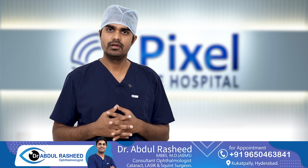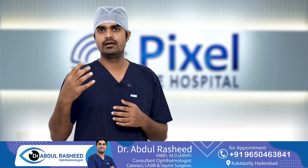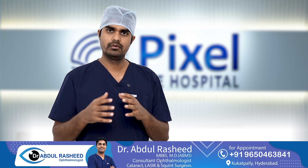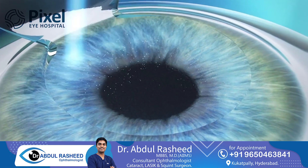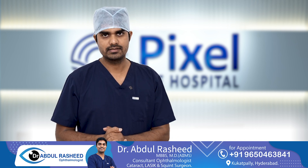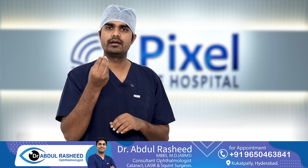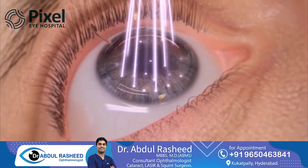Topo-guided laser is a recent advancement, and this word is now very frequently used. In normal LASIK, the laser only corrects glasses power by changing the shape of the cornea, so the glasses power comes close to zero and you can see clearly without glasses. Topo-guided treatment, apart from correcting glasses power, also addresses micro-irregularities and bumps on the cornea.